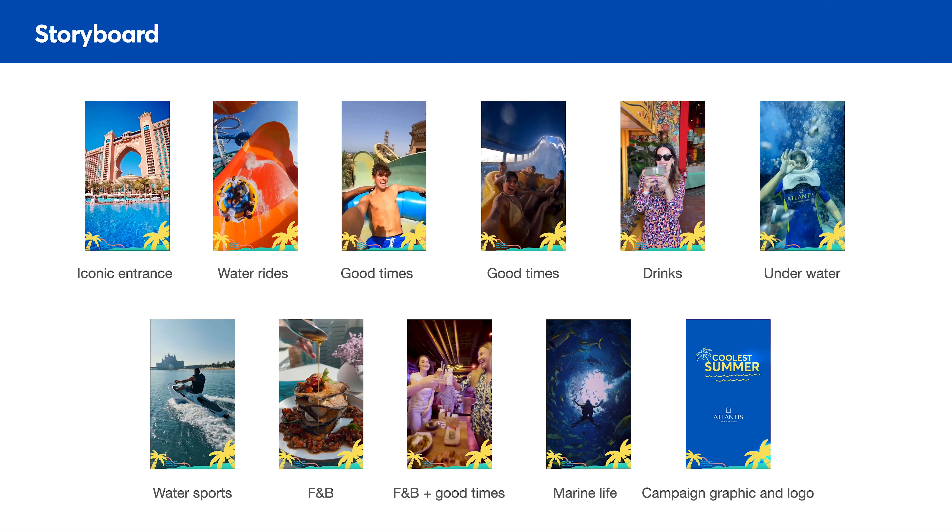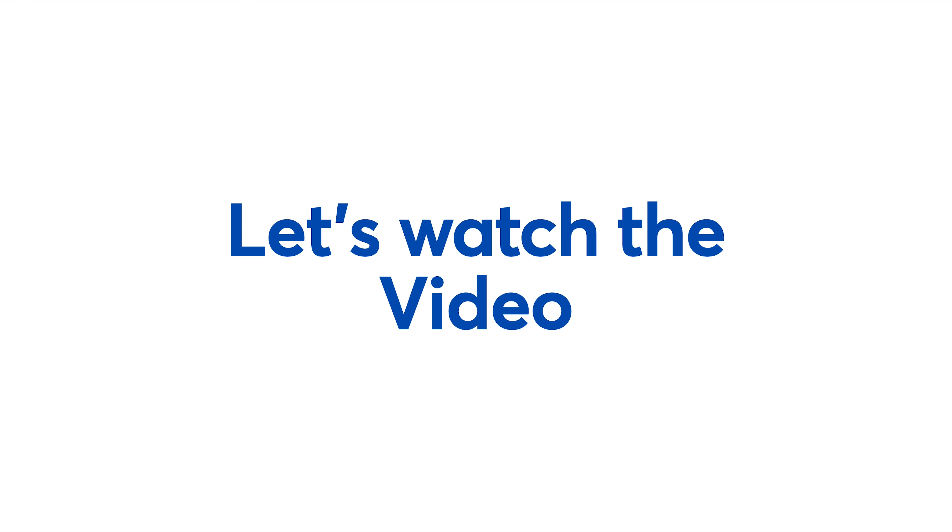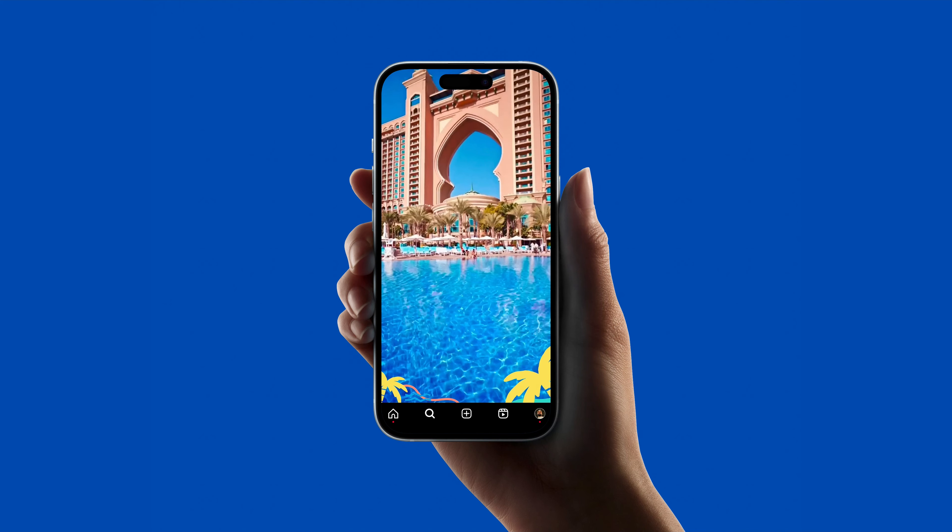Let me show you the storyboard. I wanted to showcase the Coolest Summer as well as what Atlantis has to offer. We start with our iconic architecture, followed by iconic rides — orange, blue, teal, all these interesting colors. Guys are having fun with adrenaline rush, girls are having a party with drinks, and at the same time you can go underwater and check out the amazing marine life. You can do water sports like jet ski, top-of-the-world F&B and parties, all the fish and marine life, closing with 'Coolest Summer by Atlantis.' Let's watch the video together.